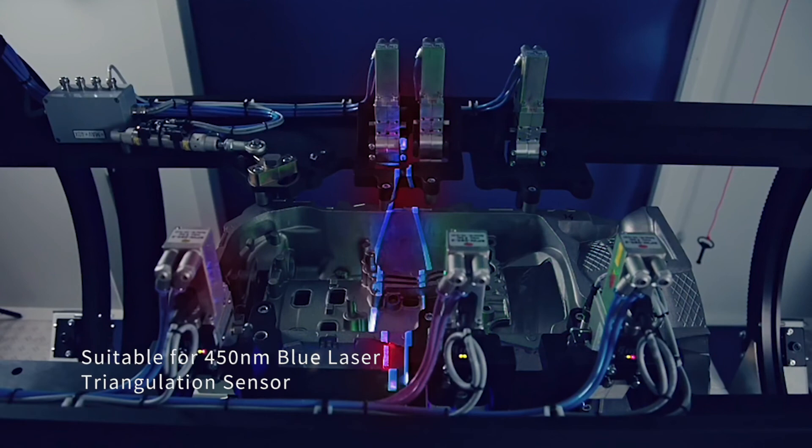The BN450 is an ideal filter for applications utilizing the 450nm blue laser triangulation sensor. Both filters are manufactured with MidOpt stable edge technology, which makes them less sensitive to angle of incidence variations.